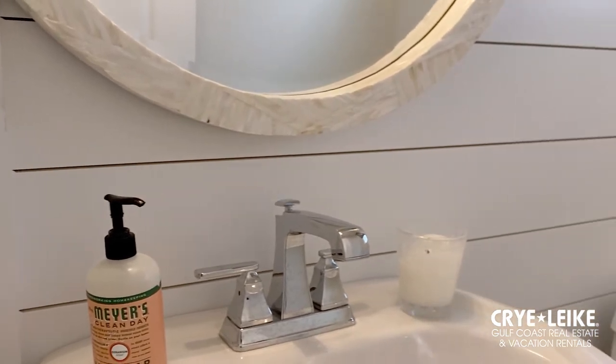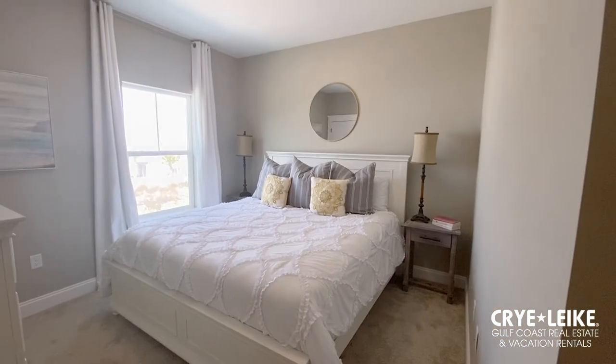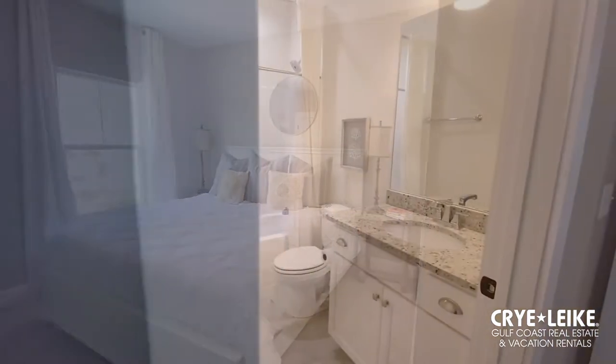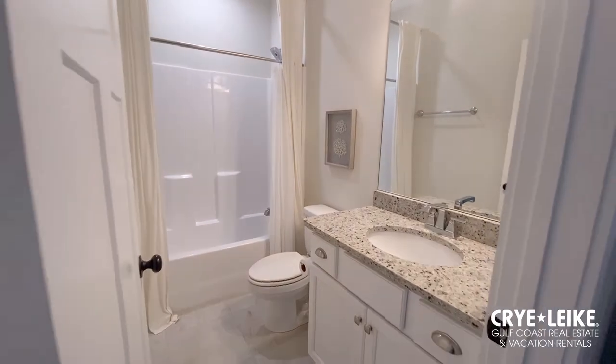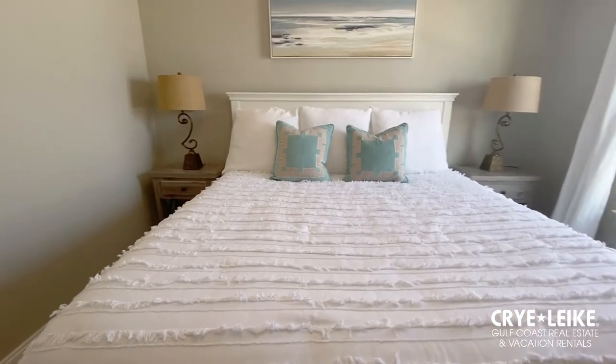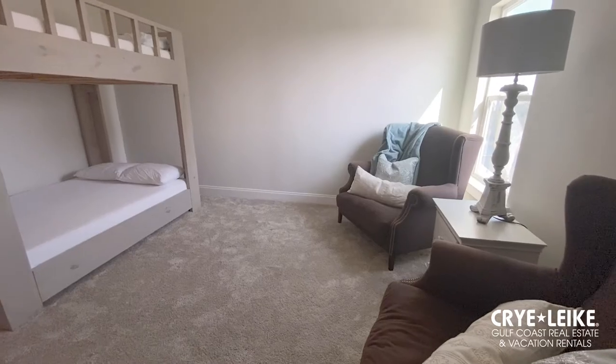The laundry room with washer and dryer and a half bath complete this level of the home. A few steps up to the second level are your guest bedrooms — each featuring its own ensuite bathroom, luxuriously appointed in the same light beach-worthy style. The last guest bedroom hosts the kids in comfort with double bunk beds.